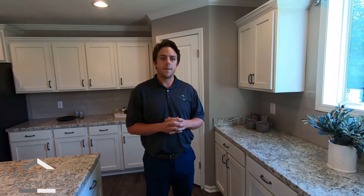We also have pot and pan drawers that you can put anywhere in the kitchen that you would like. And that's a little summary of our cabinets here at Franklin Homes.